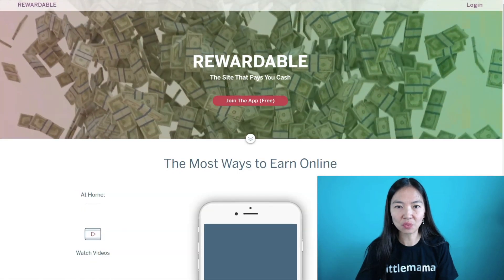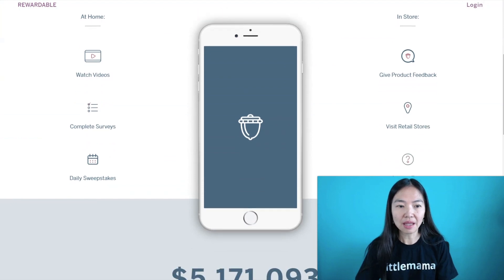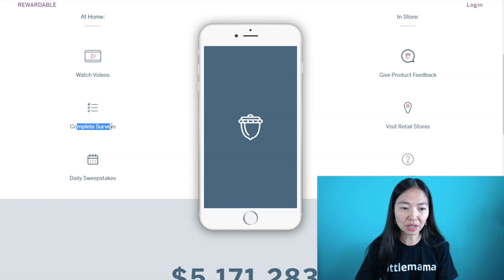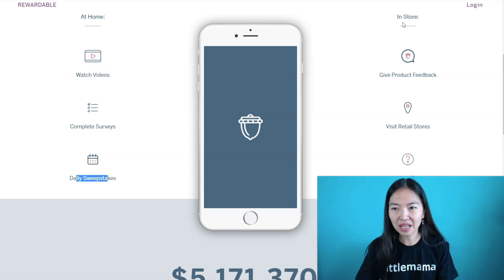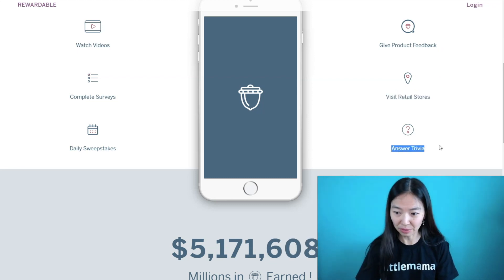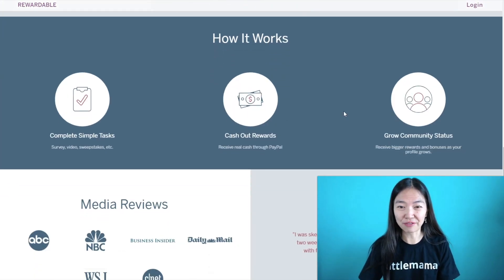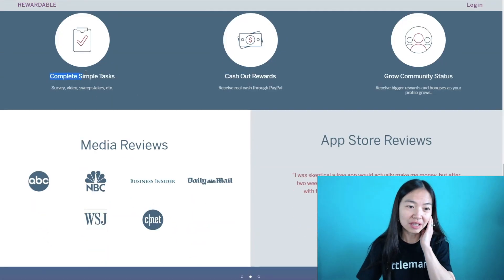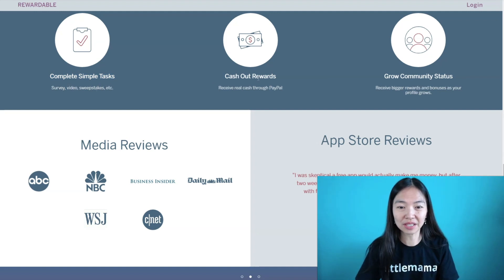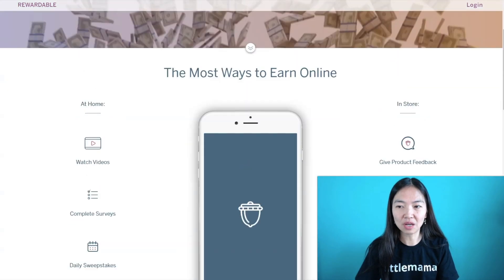The next one is called Rewardable, at Rewardable.com. There are several things you can do here, and one of them is definitely watching videos. At home you can complete surveys, watch videos, and do daily sweepstakes. If you're in-store, you can do product feedback by visiting retail stores to answer questions about stores or products. This app is already paying out over $5 million. You complete simple tasks and cash out your rewards through PayPal, getting bigger rewards and bonuses as you grow your profile. I've used this site before and it's highly rated.